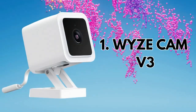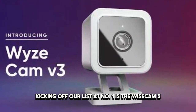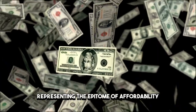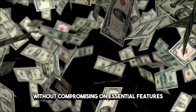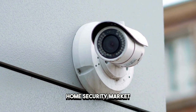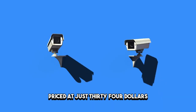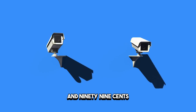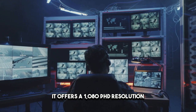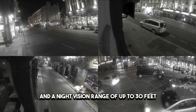Number one: WyzeCam 3 – The Affordable Option. Kicking off our list at number one is the WyzeCam 3, representing the epitome of affordability without compromising on essential features. Wyze has carved a niche for itself in the DIY home security market, and the V3 is a testament to that reputation. Priced at just $34.99, it offers a 1080p HD resolution, two-way audio, and a night vision range of up to 30 feet.